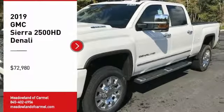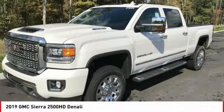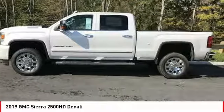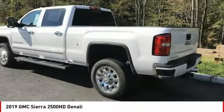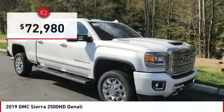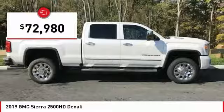Looking for the right vehicle? Check out the 2019 Sierra 2500 HD. The GMC Sierra 2500 HD has all your workhorse basics covered — no worries here — and is priced below $75,000.